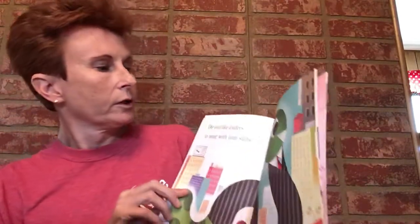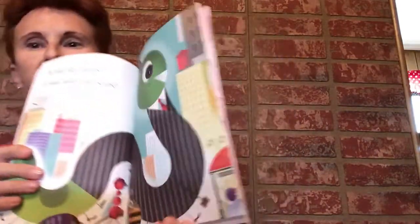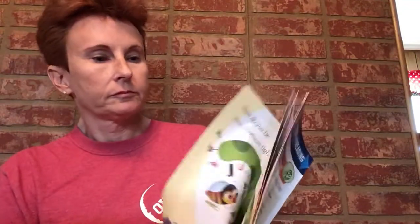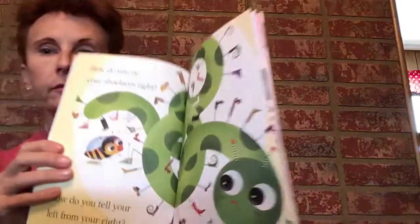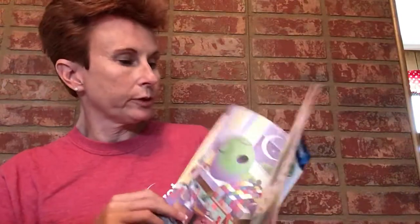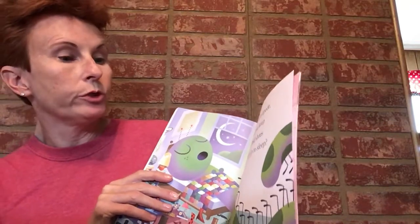Or do you like boots? Miss Shannon likes boots — I wear my boots all the time. There's the cowboy hat! Do you like loafers to wear with your suit? He's all dressed up — those dress shoes are called loafers. How do you tie your shoelaces tight? We're still working on tying our laces — still practicing, you'll get it!